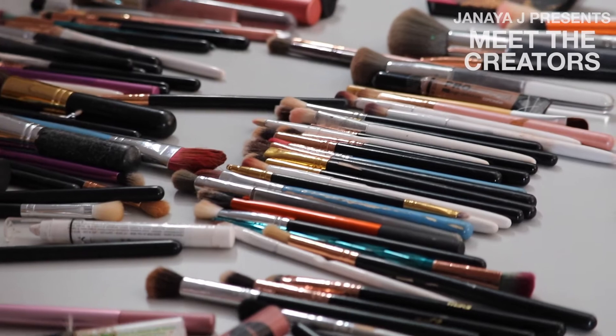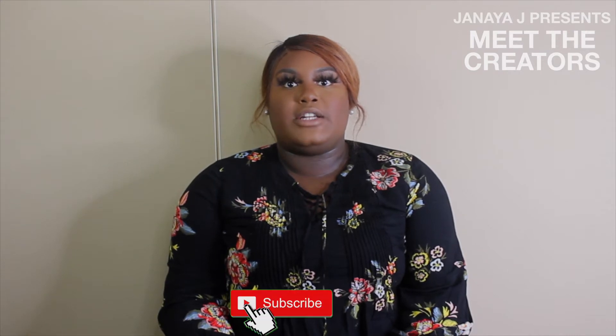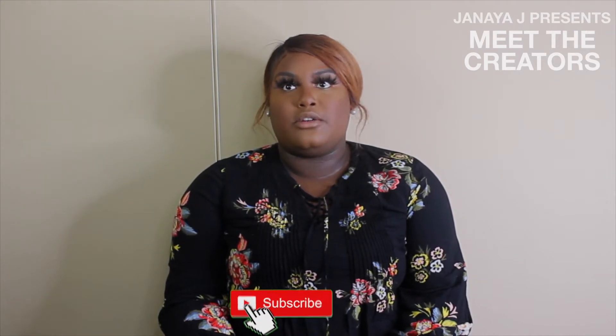I think makeup is very important to me in different ways. I think it's a type of art that a lot of people get to express themselves with. A lot of people think makeup is just to enhance your beauty, but I think it's also someone's passion in creating art, and I feel like that's important to me too.